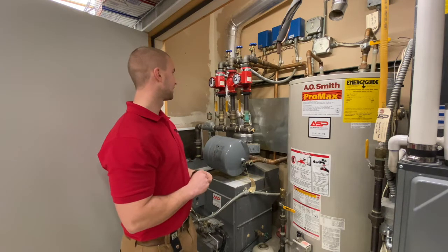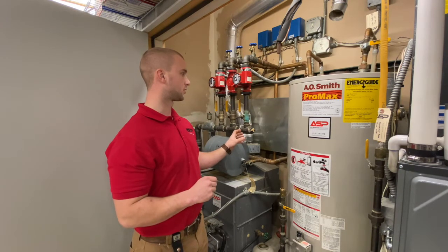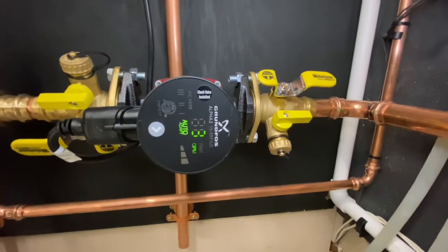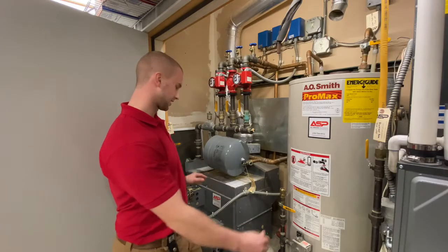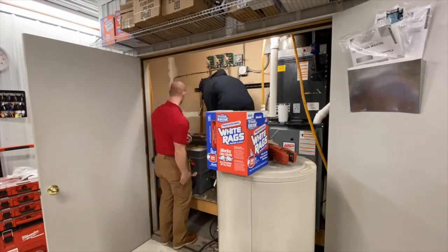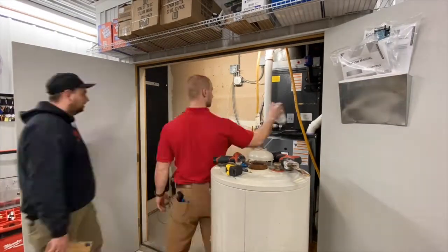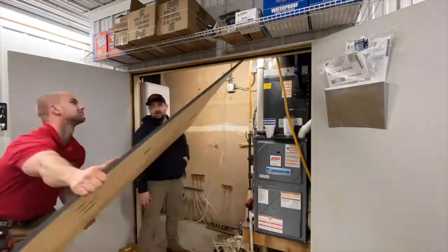We're putting in an alpha pump, so it's going to get rid of these three pumps and there's going to be one pump running this whole thing, so it's going to cut down on the electricity. This whole entire area is going to be cleaned up. We're going to take out the platform boiler and water heater and the new boiler is going to hang on the wall and everything's going to be cleaned up.